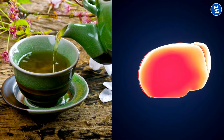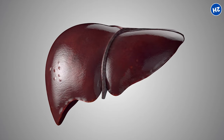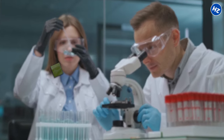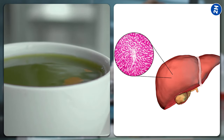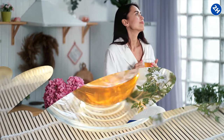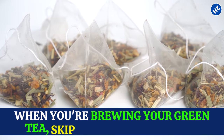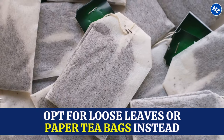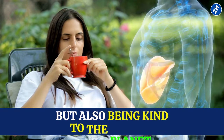Green tea doesn't just protect your liver from damage — it can also help repair it. Studies have shown that the compounds in green tea can actually stimulate the regeneration of liver cells, which is super important for maintaining liver health. Remember not to drink too much; one or two cups a day is good. You can try it hot or cold. When brewing your green tea, skip the plastic tea bags and opt for loose leaves or paper tea bags instead — that way, you're taking care of your liver and being kind to the planet.